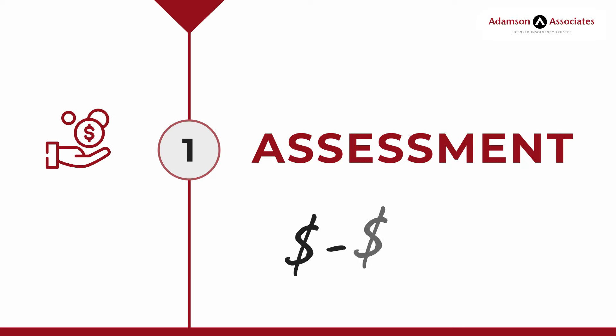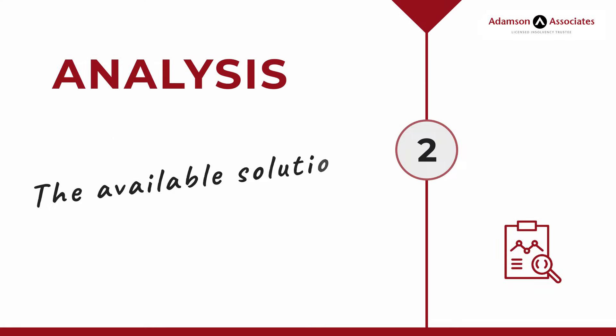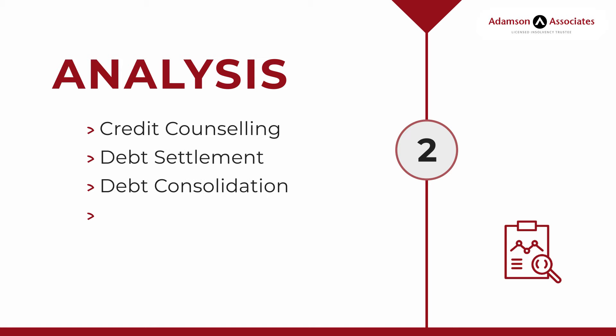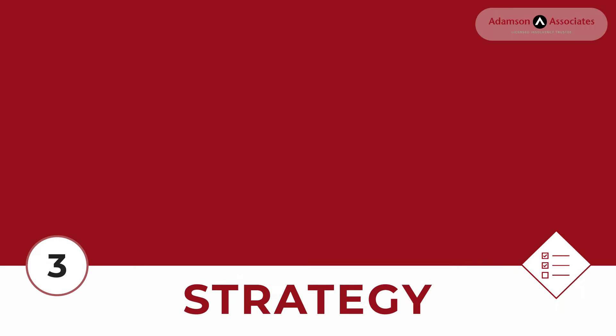Step 1 - Assessment: The LIT assesses your financial situation to determine your debts. Step 2 - Analysis: The LIT explains the available debt relief solutions, including credit counseling, debt settlement, debt consolidation, Consumer Proposal, Division I Proposal, and Bankruptcy.